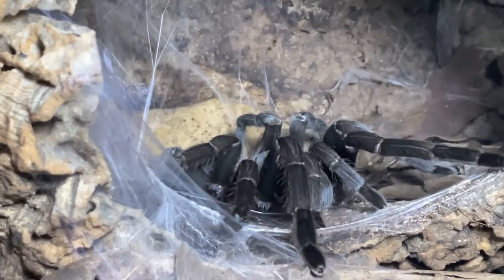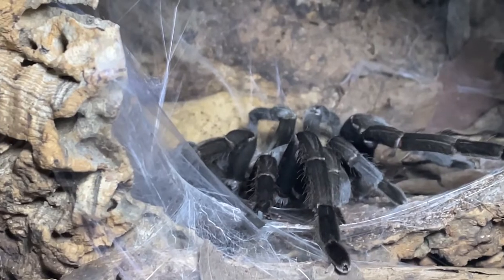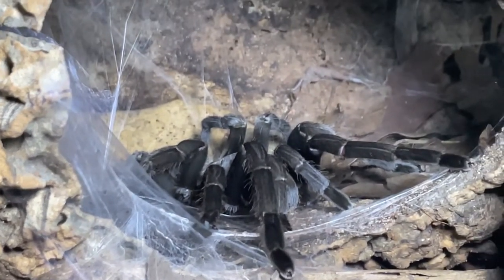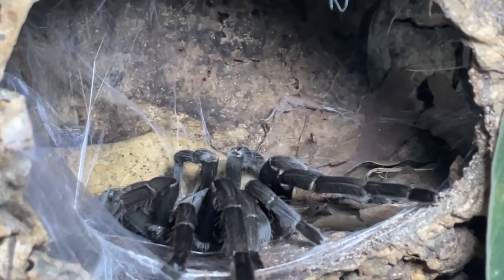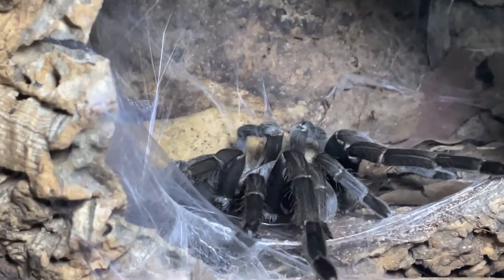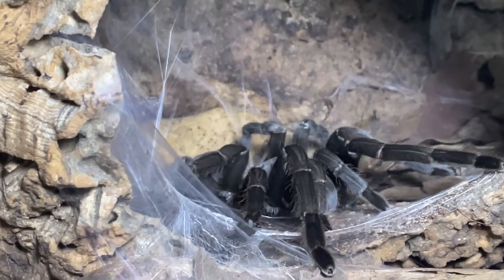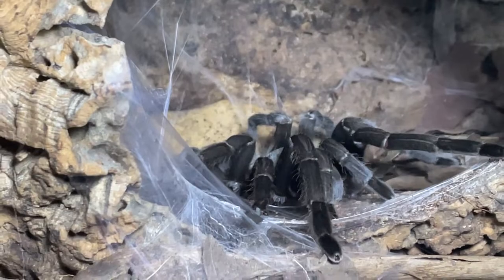Just a quick video — this is my 16-year-old spider, she is a crassipedes from 2006. Just doing a quick video because a few of them are out and about.